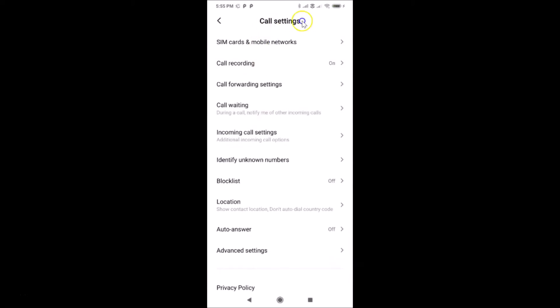Just tap on 'Settings' and you can see here we have the call settings screen opened. You can also open this call settings screen by using another method — let me show you that.